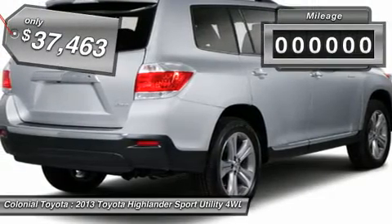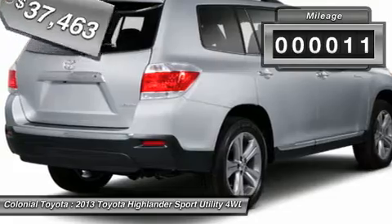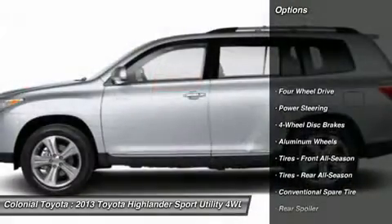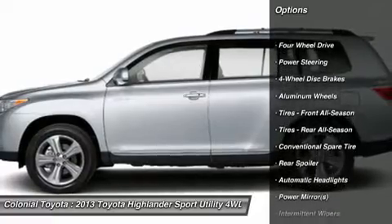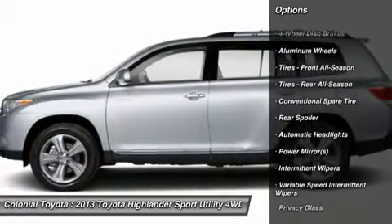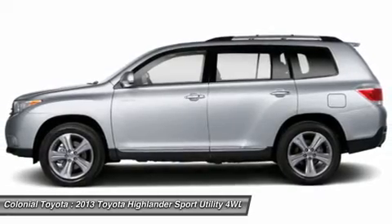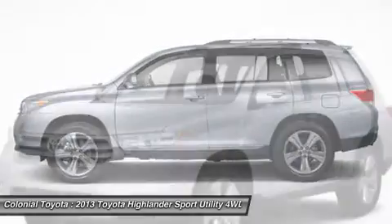This vehicle has less than 100 miles. Here are some of this vehicle's great options: stability control, traction control, anti-lock braking system, steering wheel audio controls, air conditioning, driver airbag, power steering, adjustable steering wheel, four-wheel disc brakes, aluminum wheels.